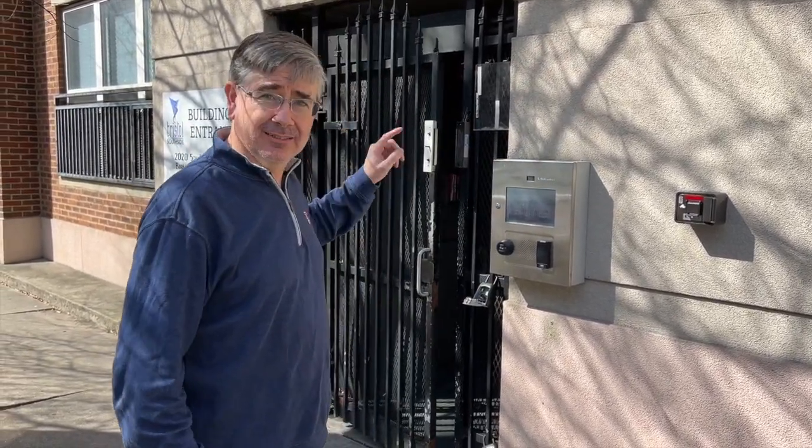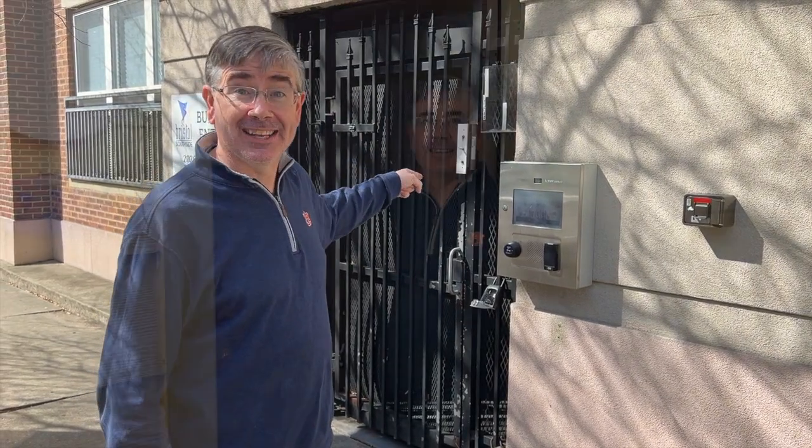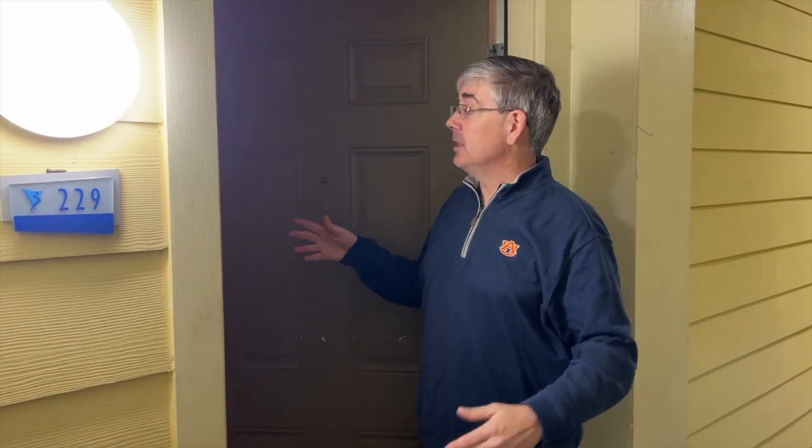Welcome to Bristol Southside, Unit 229. We're at Unit 229 here at Bristol — let's go in and take a look at this amazing unit.